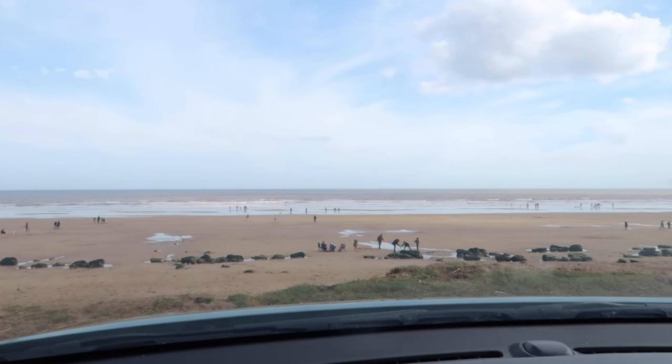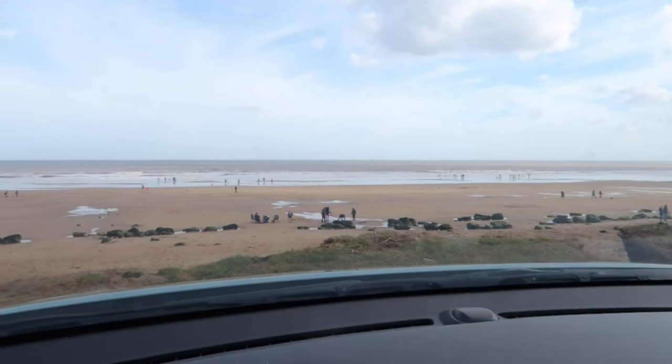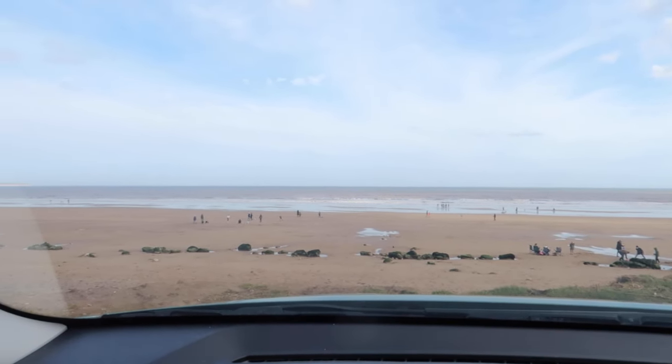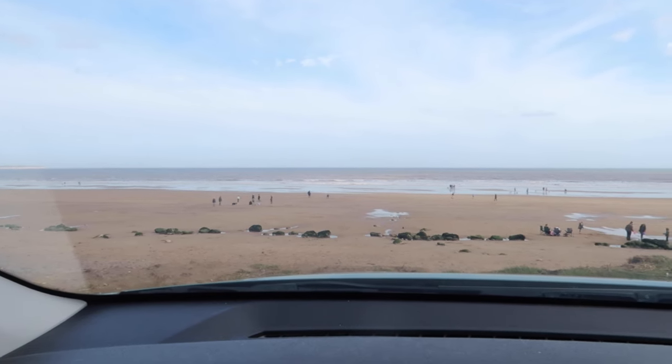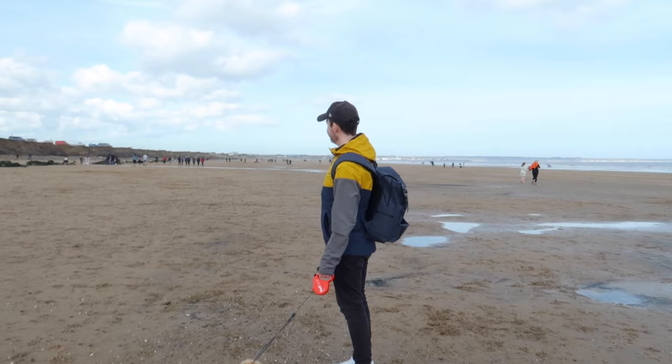It doesn't look too busy but there are obviously a lot of families because it is Easter weekend. Those people are very brave down there just sitting in their chairs. I can see a boat in the distance - I don't know if the camera can pick it up or not. I can see it though. Should we head out and go and explore? Yeah, okay, let's go.